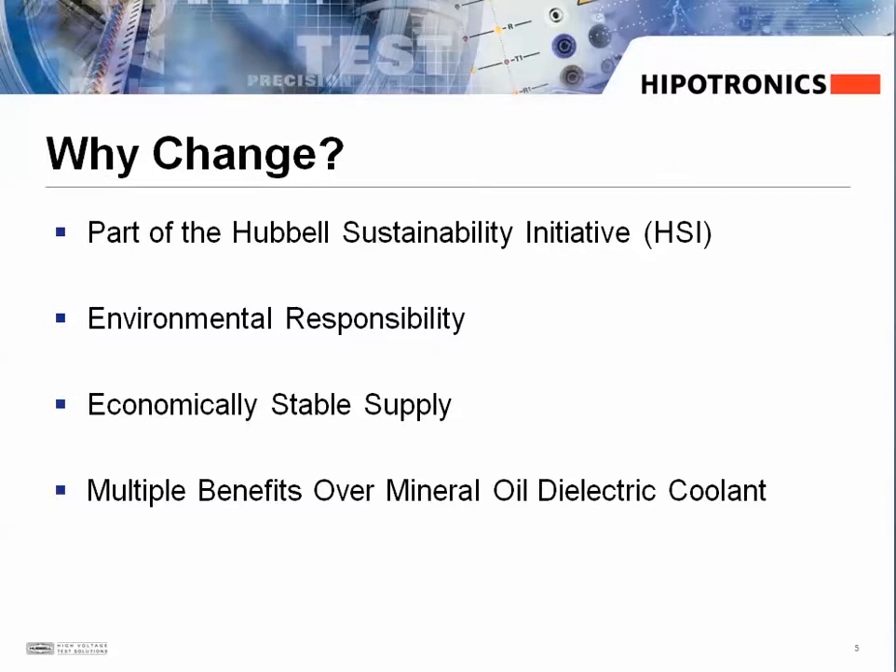And finally, as I'll discuss later, the FR3 fluid actually has multiple benefits over conventional mineral oil.